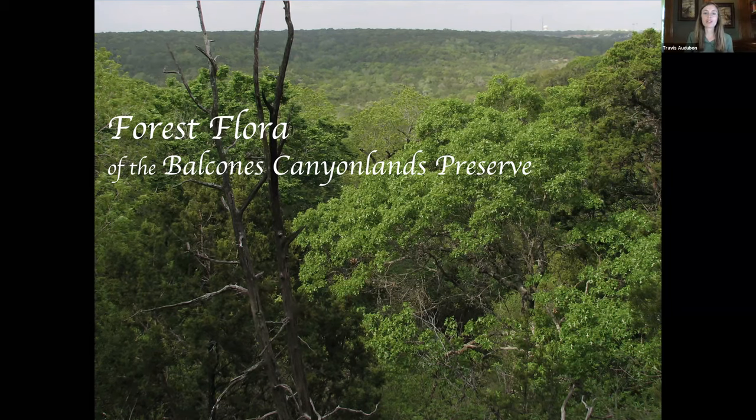Hi everyone, and welcome to our lunch series presentation featuring Bill Reiner on the Forest Flora of the Balcones Canyonlands Preserve. I'm Judith Allen, the Operations Coordinator at Travis Audubon.